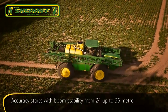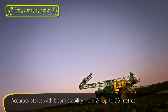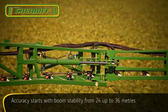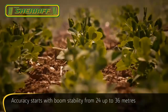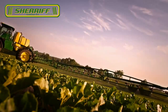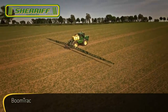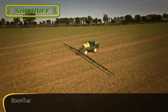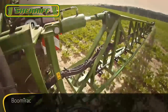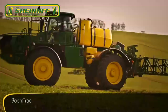An unstable boom causes chemical wastage and poorer yields. Due to their rigid box structure design, the R4040i booms ensure accurate spray distribution under all conditions. Increase speed, reduce drift and operator stress while maintaining constant spraying height.